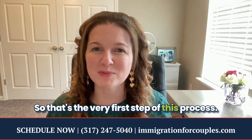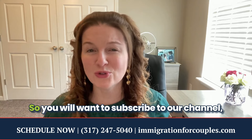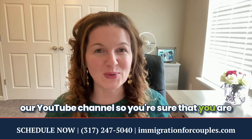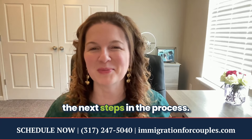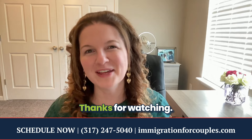That's the very first step of this process. I'm going to be making other videos about the next steps, so you'll want to subscribe to our YouTube channel to stay updated. I also invite you to check out our free resource center at immigrationforcouples.com. Thanks for watching.